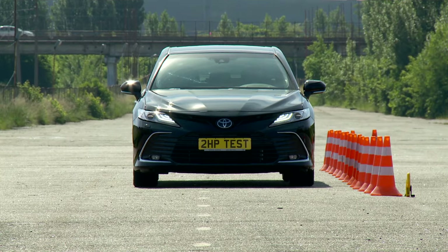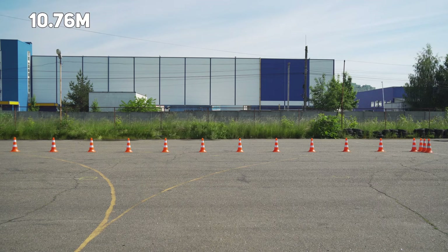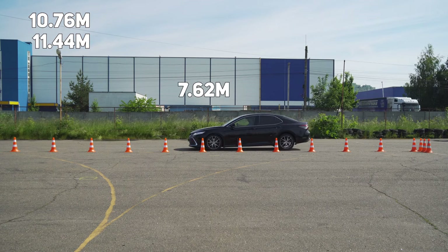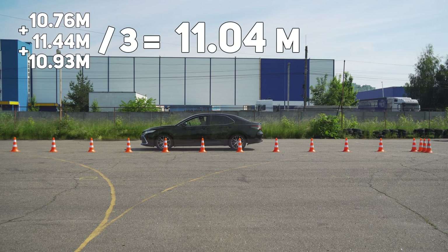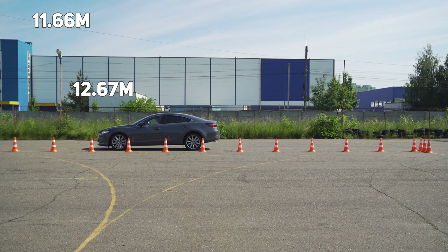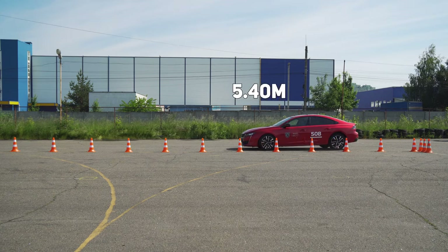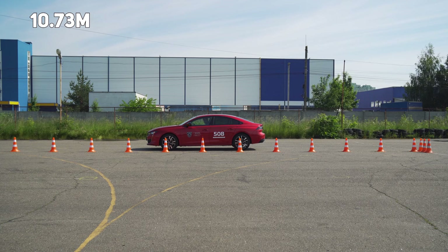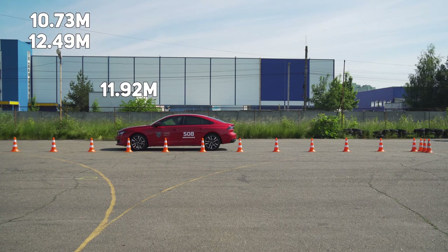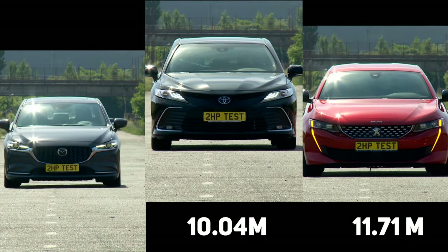We start to brake at a speed of 60 km/h. Each car has three attempts. The best Toyota braking is 10 meters 76 centimeters; the worst result is 11 meters 44 centimeters; the average for three stages is 11 meters 4 centimeters. The best Mazda result is 11 meters 66 centimeters; the worst is 12 meters 67 centimeters; the average is 12 meters 20 centimeters. To my surprise, the best braking of Peugeot is quite competitive at 10 meters 73 centimeters; the worst is 12 meters 49 centimeters; the average is 11 meters 71 centimeters. Thus Toyota is in first place, Peugeot second, and Mazda in last place.